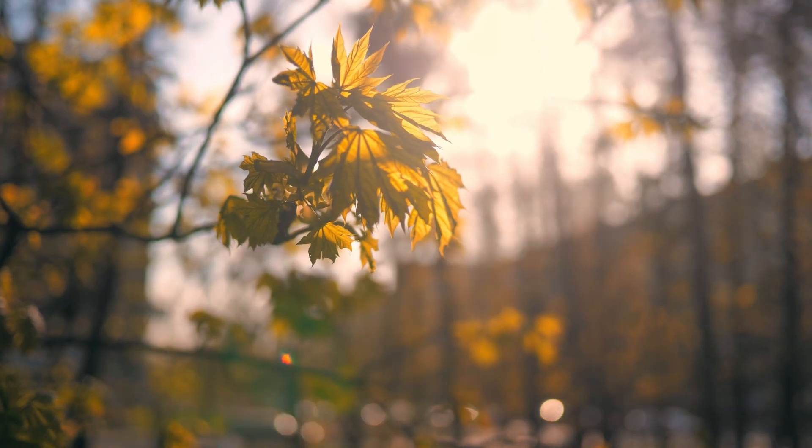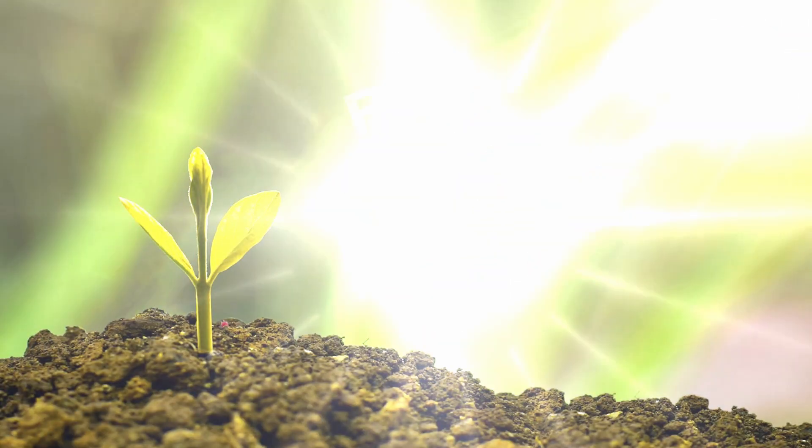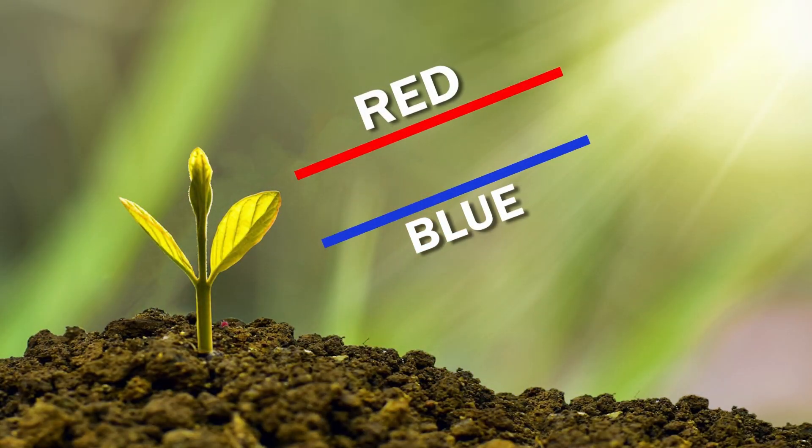Sunlight provides plants with an abundance of photons for photosynthesis, whereas artificial light, which also consists of photons, has less intensity. Additionally, sunlight contains more red and blue light, which plants thrive on, as compared to artificial light.